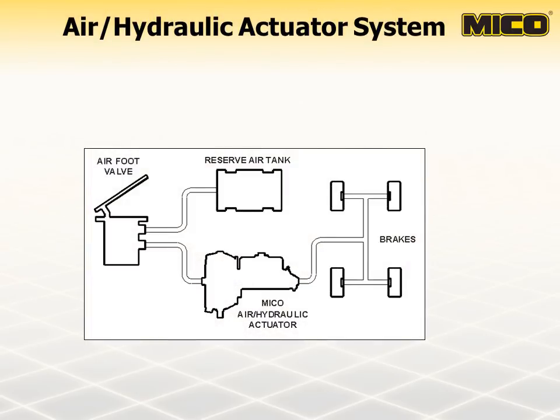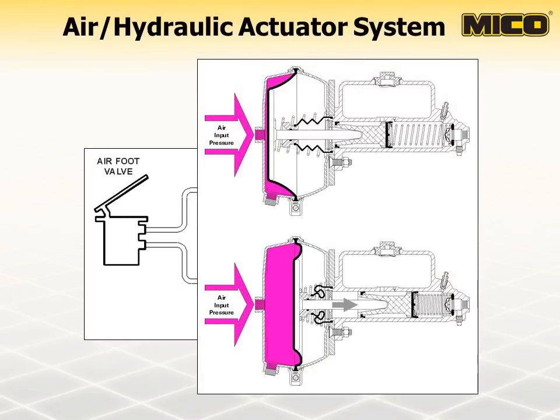A typical air over hydraulic system might include a Myco air over hydraulic actuator, service brakes, air foot valve, and reserve air tank. Myco air over hydraulic brake actuators combine a large surface area air chamber with a smaller diameter bore master cylinder. The air chamber uses a vehicle's existing compressed air supply to provide boosted hydraulic pressure to the brake components. This type of actuator is also referred to as an air over oil booster. The output pressure compared to input pressure from the air over hydraulic actuator is not a linear pressure. The rubber diaphragm in the air chamber begins to decrease in area as the diaphragm approaches the midpoint of actuation, causing the air chamber output force to decrease.